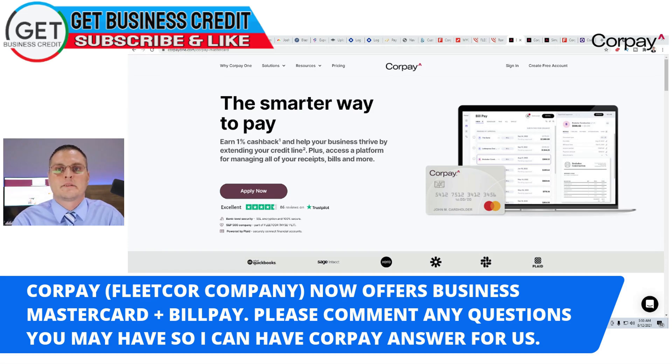It's Josh with the Get Business Credit YouTube channel. In today's video, I'm going to be doing my initial review on the Corpay One Business MasterCard and the bill pay feature that Corpay has.